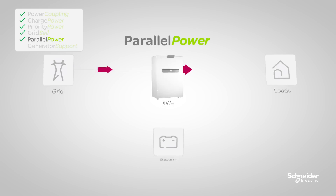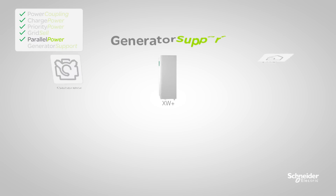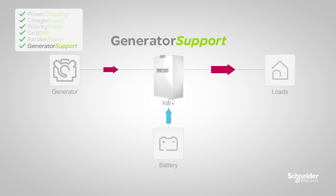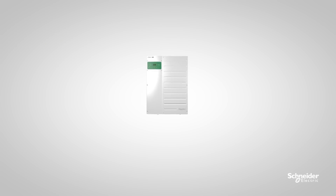Parallel power — the XW Plus supplements the grid, helping you avoid peak utility charges. And generator support — the XW Plus works with your generator to supplement its power capacity.